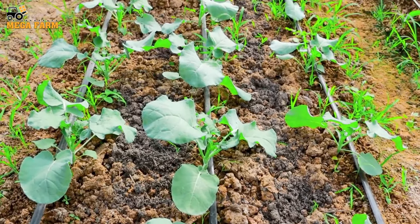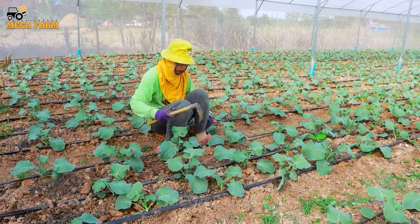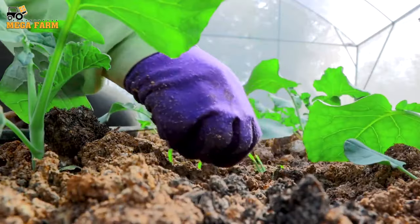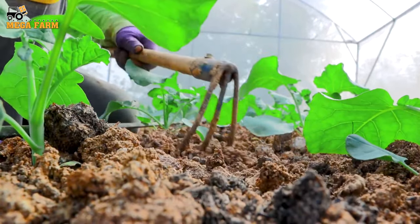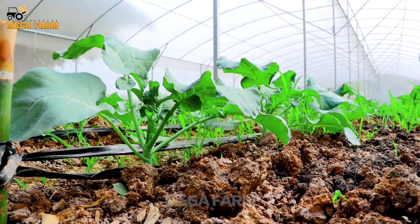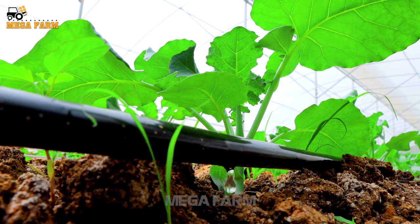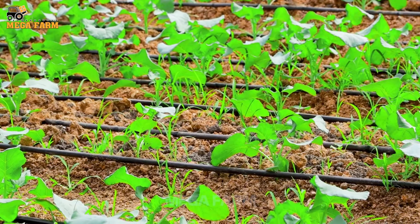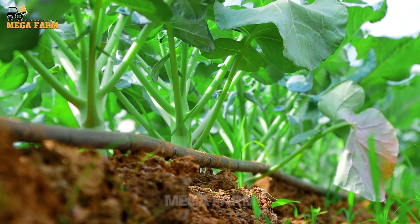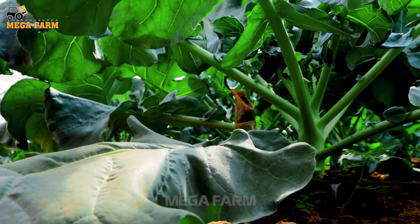The vegetative phase lasts for about 4-6 weeks. This is the stage when broccoli plants begin to grow actively. Drip irrigation helps provide even and stable water to plants, reducing the risk of water overload or water shortage and helping them grow strongly and evenly. Broccoli plants usually enter the flowering stage about 8-12 weeks after germination. Heads of broccoli start only a quarter of the size and mature over time.